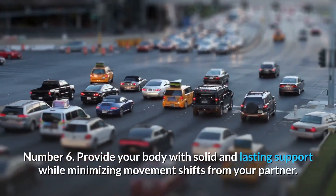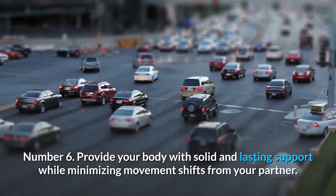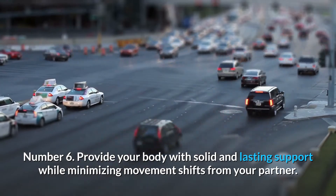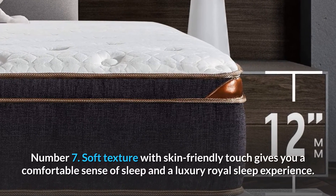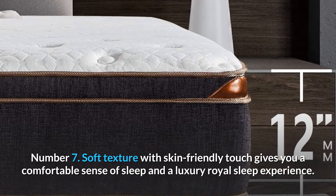Number 6. Provide your body with solid and lasting support while minimizing movement shifts from your partner. Number 7. Soft texture with skin-friendly touch gives you a comfortable sense of sleep and a luxury royal sleep experience.